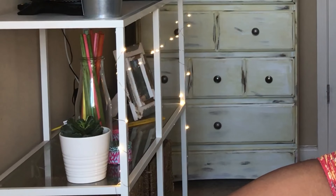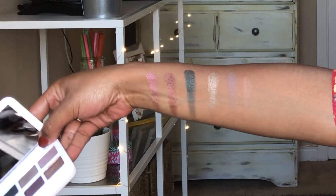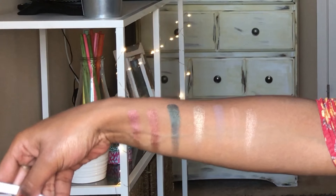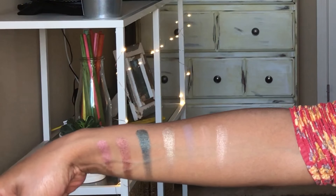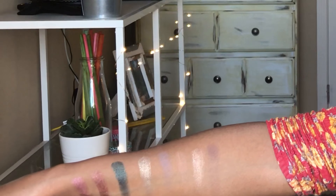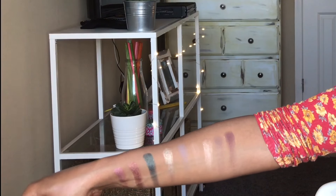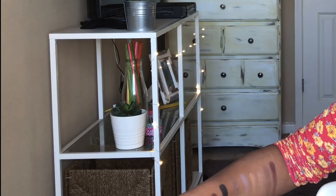And then we have Mystic, which is another matte — that one doesn't really show up that well on my skin tone. And then we're going to do Eternal — now that one is a little underperforming; I'm surprised by that because most of the shimmers have showed up so nicely. Okay, we're going to take Phantom next, which is another matte, a cool-tone matte. And then we have two more: we have Curse — I don't know how I feel about that name — which is a plum tone.